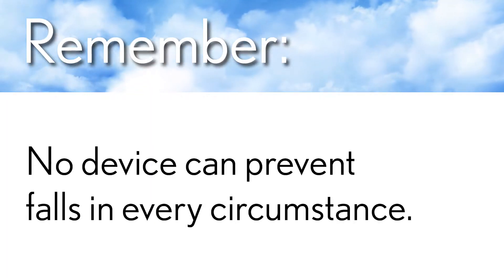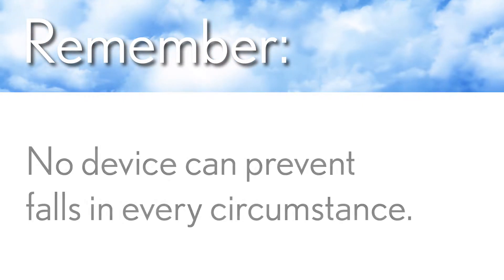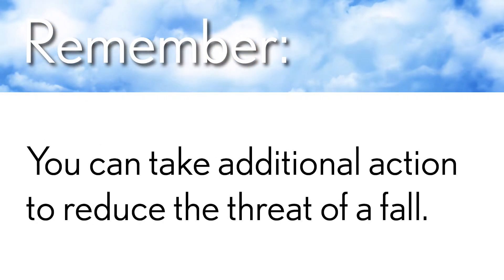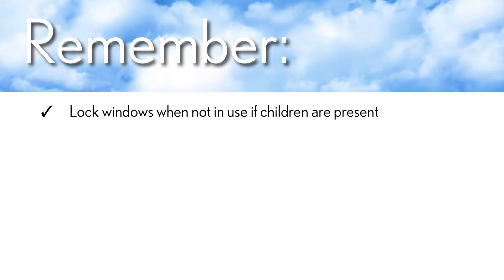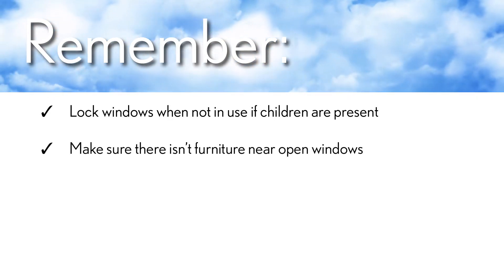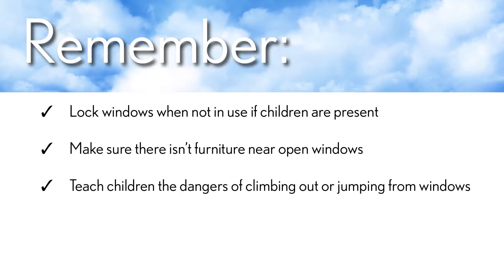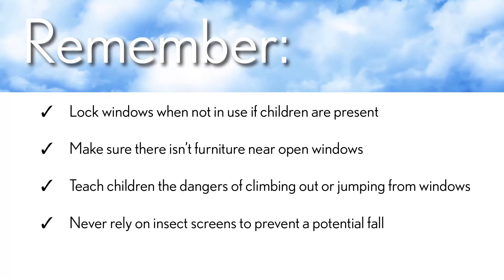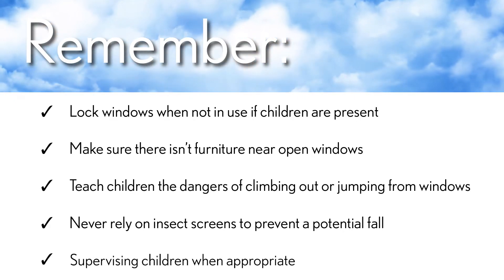But remember, no device can prevent falls in every circumstance. As recommended by the National Safety Council's Window Safety Task Force, additional actions you can take to reduce the threat of a fall may include locking windows when not in use if children are present, making sure there isn't furniture near open windows for children to climb, teaching children the dangers of climbing out or jumping from windows, never relying on insect screens to prevent a potential fall, and supervising children when appropriate.